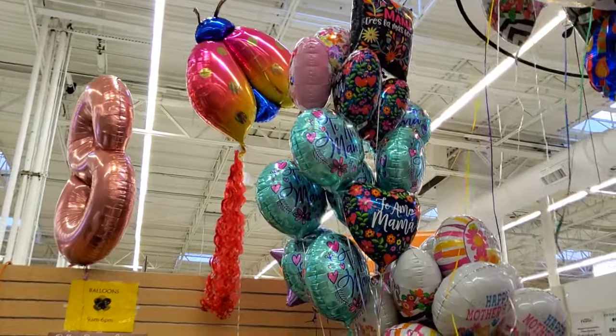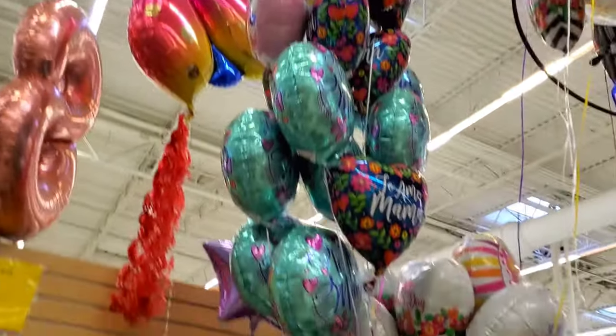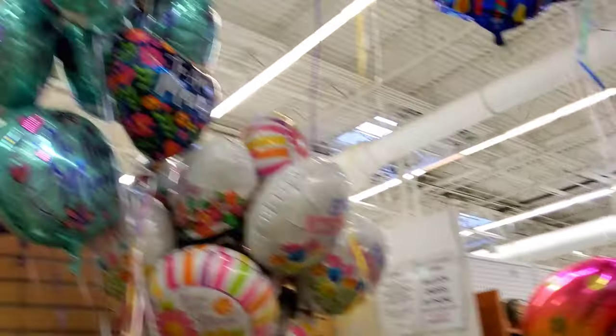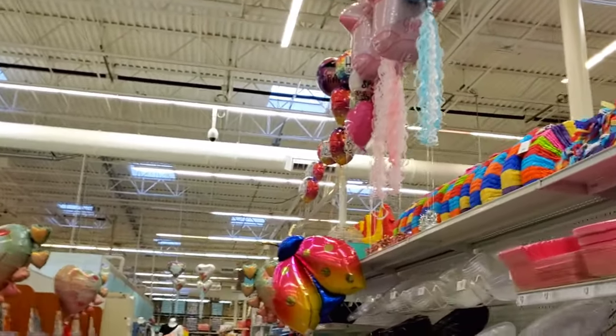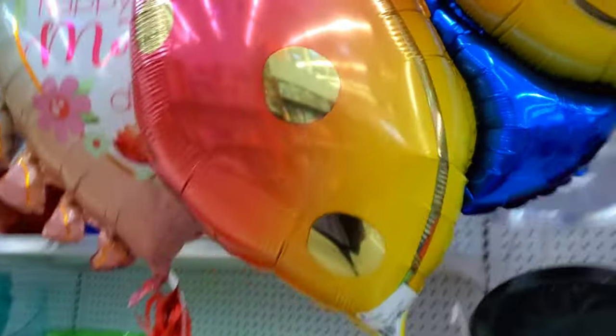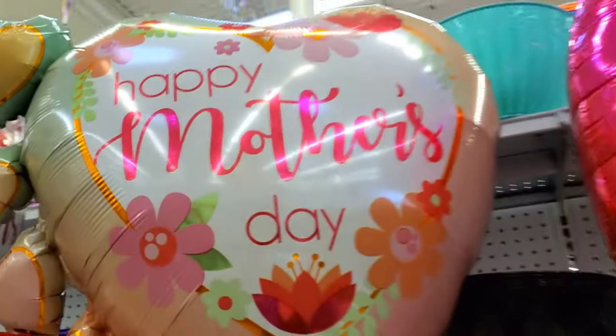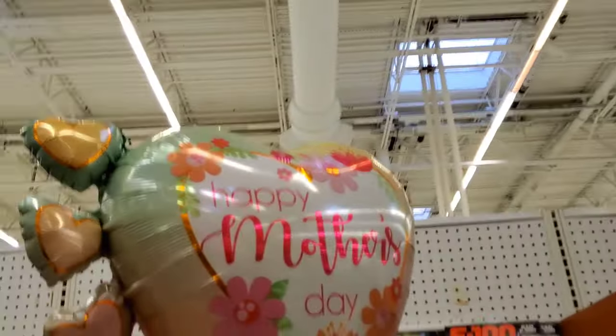Over here we have a mess of balloons too. There's the ladybug looking a lot better over here. Look at all these balloons, guys. Let's get a closer look at that ladybug — it's right there. So here you can see it's pretty big. It's really cute.